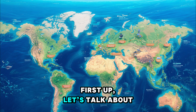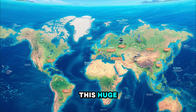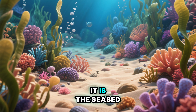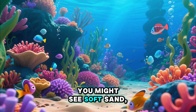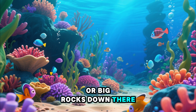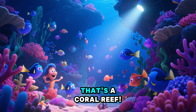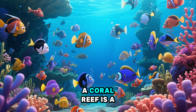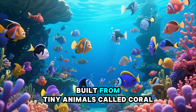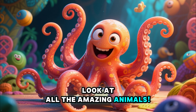First up, let's talk about where all our fishy friends live. This huge, watery world is called the ocean, and the very bottom of it is the seabed. You might see soft sand, tiny pebbles, or big rocks down there. And what's that colorful, wavy garden? That's a coral reef. A coral reef is a busy city for fish, built from tiny animals called coral. Look at all the amazing animals.